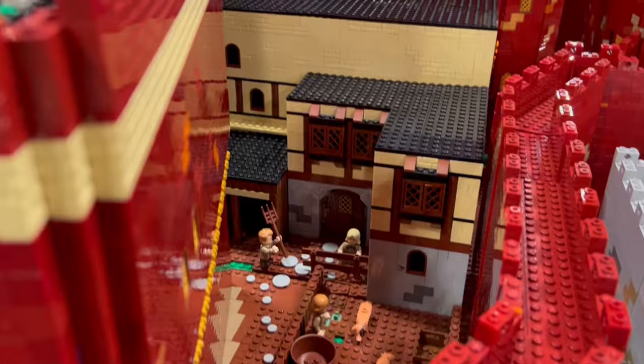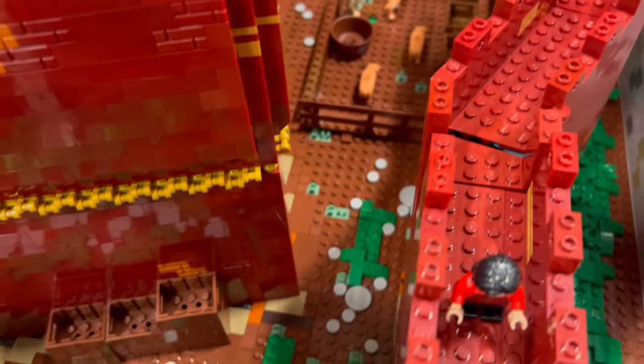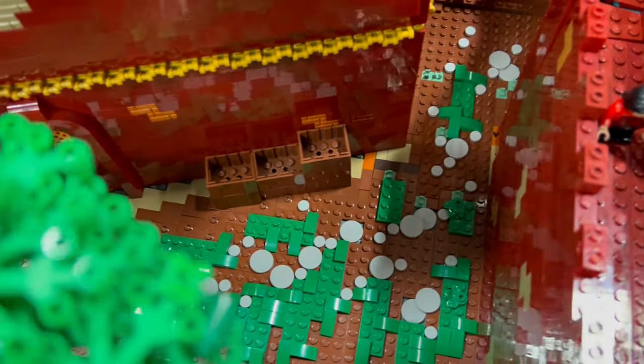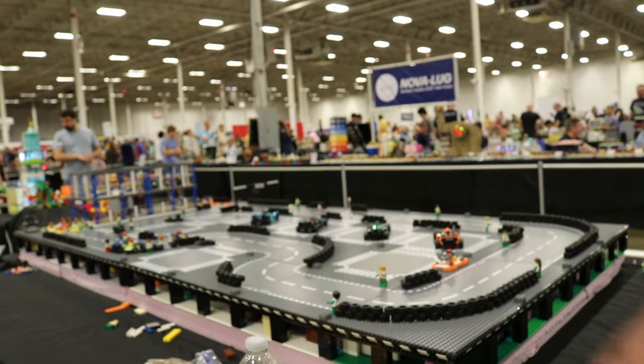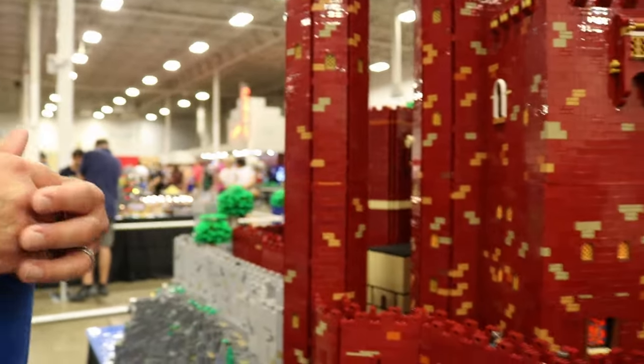Are there any plans to expand it further or do different scenes? No, I'm pretty much done with this. I've moved on to other things — I've built this go-kart track over the last six months, which is not working at the moment, but yeah, this build is pretty much done. Thank you for your time and let's see what you come up with next. Great, thank you guys.